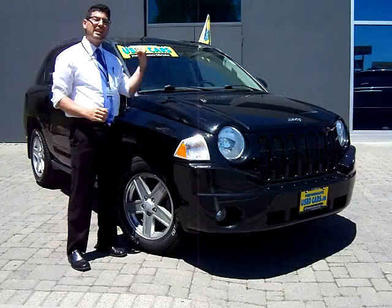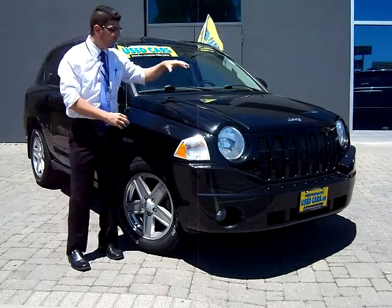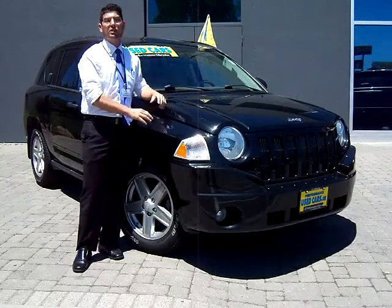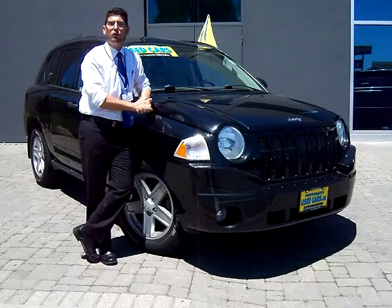Now we've got cruise control, plenty of storage space here with a nice hatchback, four doors. We've got the 2.4 four-cylinder engine — quite good pickup here. Fantastic fuel mileage.